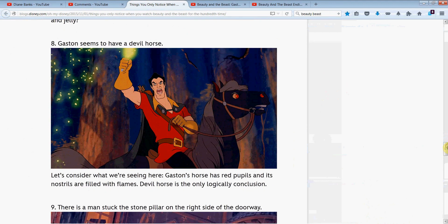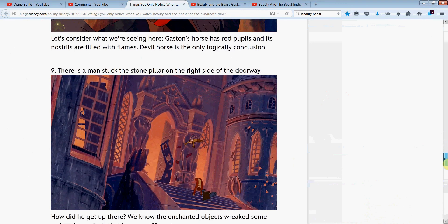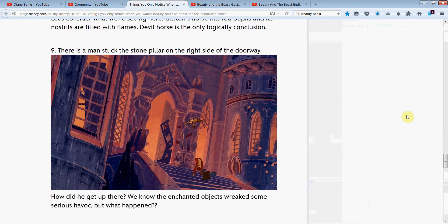Gaston seems to have a demonic horse — I don't really like this one so we'll move fast, but they're saying it's because he has red pupils and nostrils. We don't want nightmares. And here's another cool one: there's a man stuck on the stone pillar to the right of the doorway. Some people in the comments said he's actually flying through the air; somebody else said he's in the lion's mouth. There's also a figure tipped over — could be a cannon or a guillotine. What do you think — is he in the mouth? Is he flying? And people wonder what happened for him to be there in the first place.